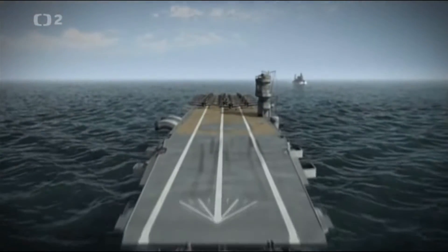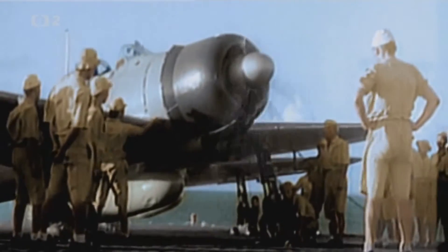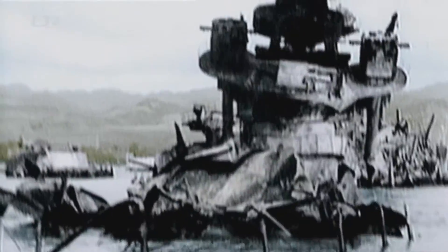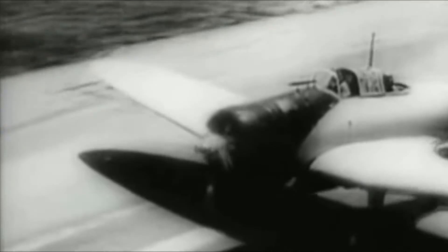7. decembra 1941 dorazili do oblasti vzdianej vyše 300 míľ severovýchodne od základne. Prvé lietadlá vyslali niekoľko minút po 6 hodine ráno havajského času. O 8 hodín 40 minút nasledovala prvú vlnu druhá. Lietadlá z Akagi a Kagi spoločne napadli bojové lode West Virginia, Tennessee a Oklahoma.